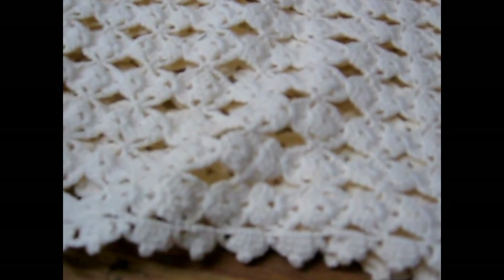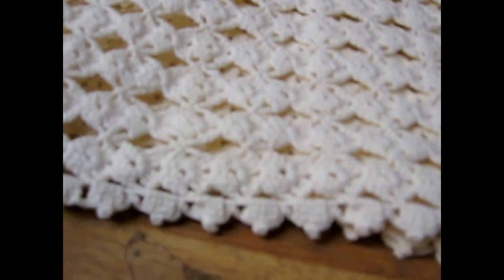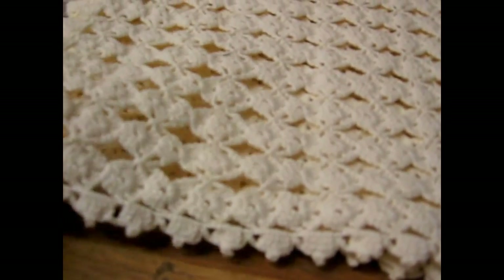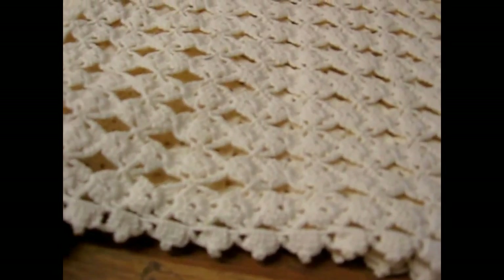This is a nice crocheted table cover — it's a square design and you can see the beautiful crochet work. It's an off-white, larger square that would make a great piece to be in the center of a large table.